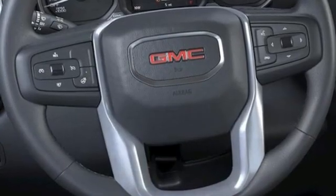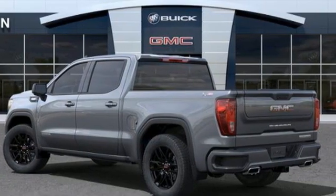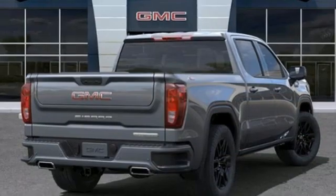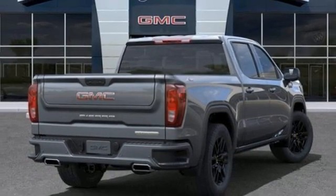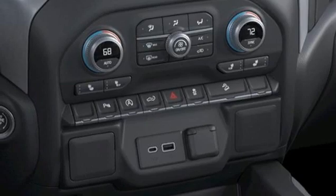Features include intercooled turbo i6 engine, four-wheel drive, engine auto stop-start feature, trailer hitch receiver, streaming audio, wi-fi hotspot, dual zone climate control, and aluminum wheels.